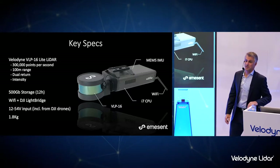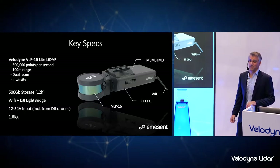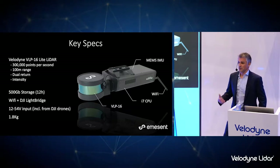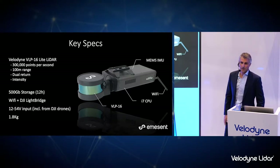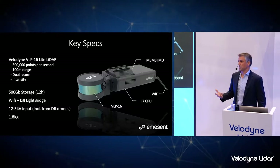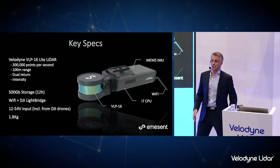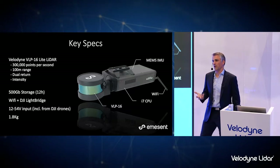A couple of key specs: we're using the Velodyne VLP-16. We use the light version, which has the same specs as the regular VLP-16 except it is lighter. There are 300,000 points per second with up to 100-meter range, providing dual return and intensity values. Onboard we can store this data for up to 12 hours. We connect to an operator via a couple of wireless links and the whole package is only 1.8 kilograms, which means it can be used on lighter drones — really thanks to the minimal weight of the puck light, which is a game-changing sensor where every gram counts.